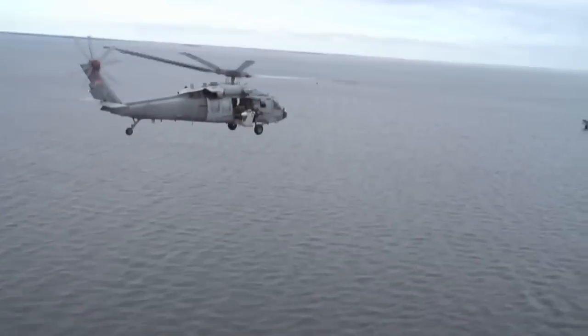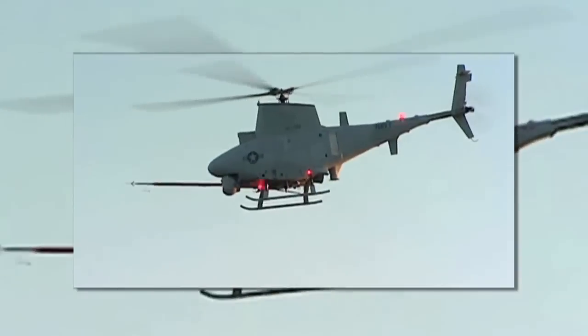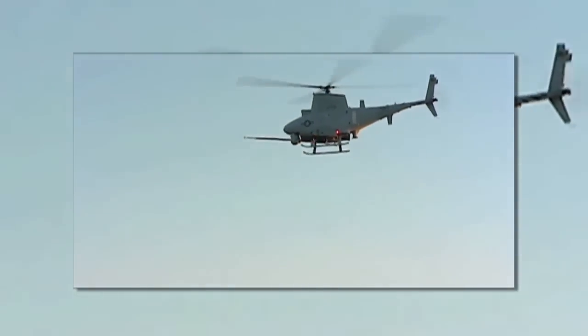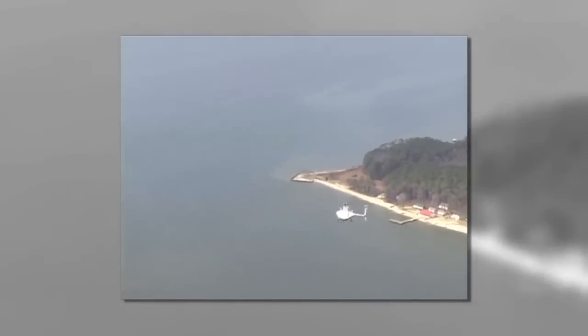We modified the 60 Sierra with a radar and a data link capability. We modified the Fire Scout with a similar data link capability, and then we simulated various mission sets out in the bay.